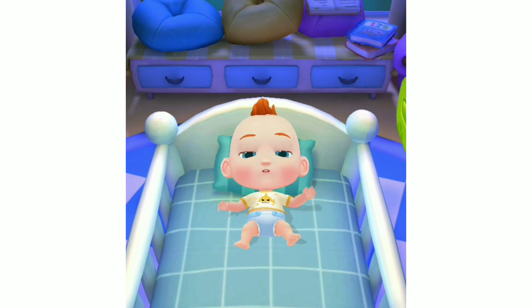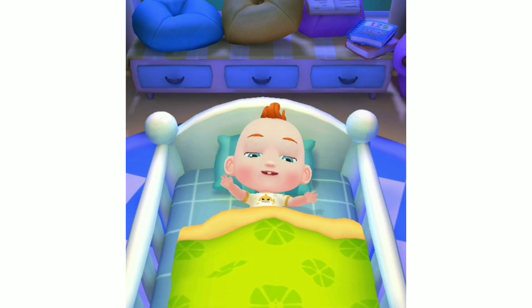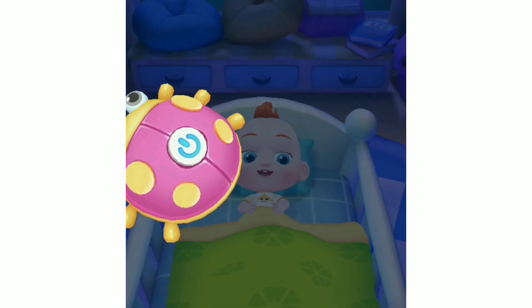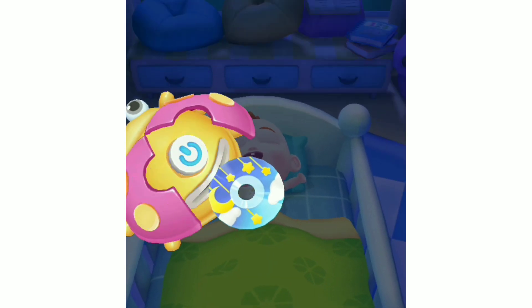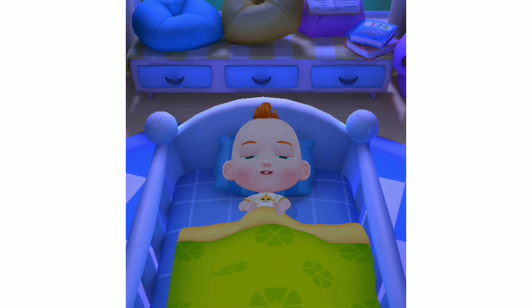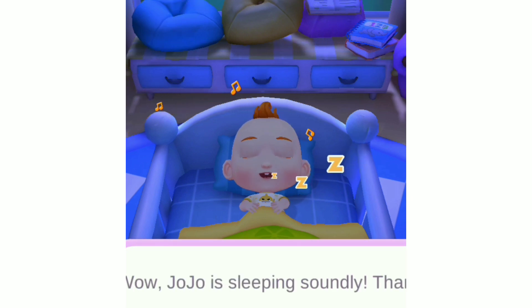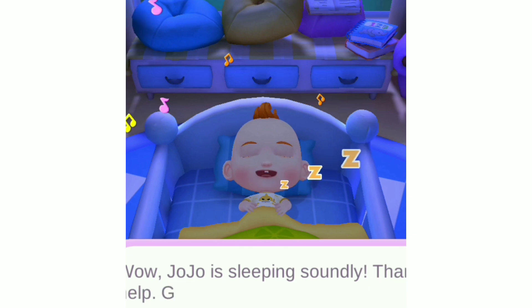Let's tuck JoJo in so he won't catch a cold. Have a sweet dream. Listening to soothing music. JoJo is sleeping soundly. Thanks for your help. Good night!